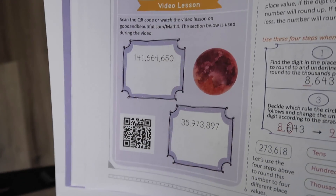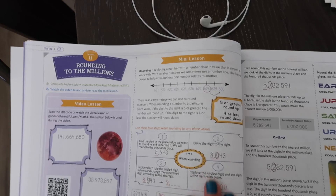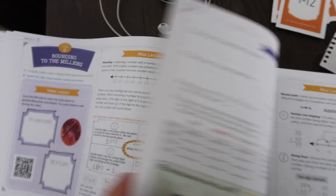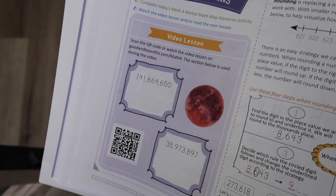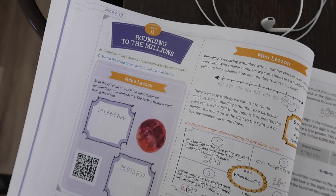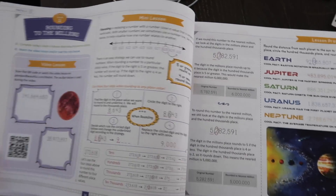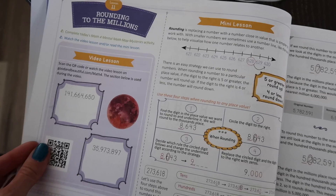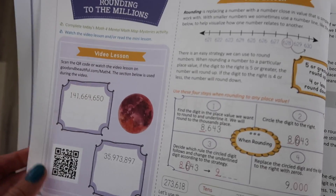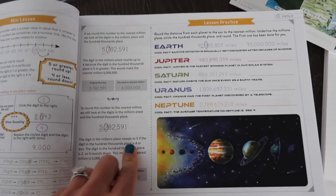You do not have to have your kids watch the video — they can definitely do the lesson with you just reading to them and then work on their review. But I want to tell you that we love the videos. My daughter loves watching them; she has her little headphones and I am all for her listening to a review video on math before we get into our lesson. It's optional, not required, but there is a lot of benefit to that video lesson.